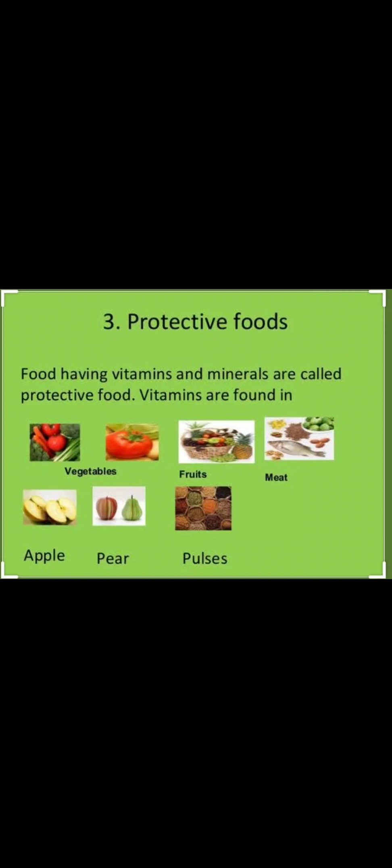Welcome learner in your science class. In the earlier video we had learnt about energy giving and body building food. In this video we will mainly learn about protective food. Food having vitamins and minerals are called protective food. Vitamins and minerals are the nutrients which protect us from disease and keep us healthy, and they help in the normal functioning of our body.